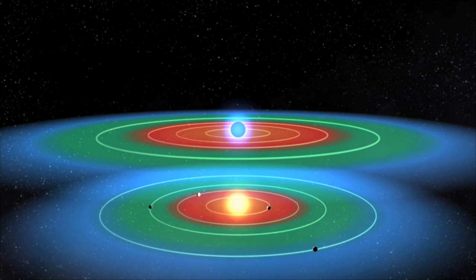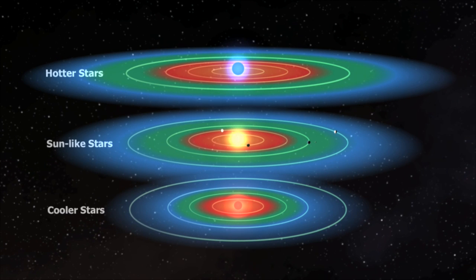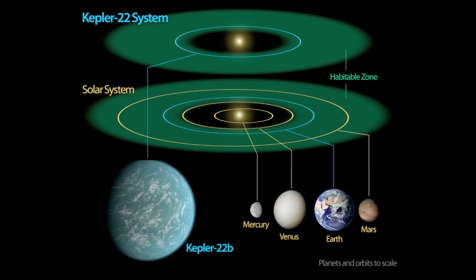A habitable zone around a hotter star would be farther out, while a habitable zone around a cooler star would be closer in. Given a star's temperature, there is an orbit where the temperature is just right for life. Kepler-22b's orbital period places it within Kepler-22's habitable zone. The star Kepler-22 is almost identical to our own Sun, just 220 degrees Kelvin cooler, so its habitable zone is slightly closer, making Kepler-22b a strong candidate for finding life.